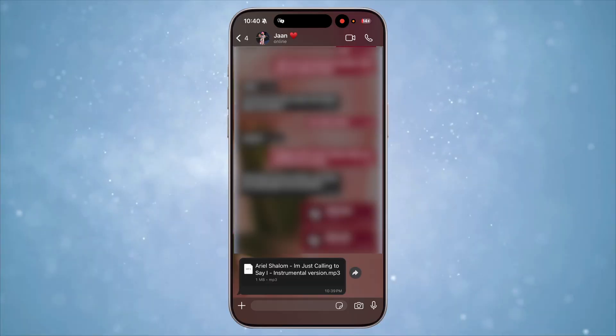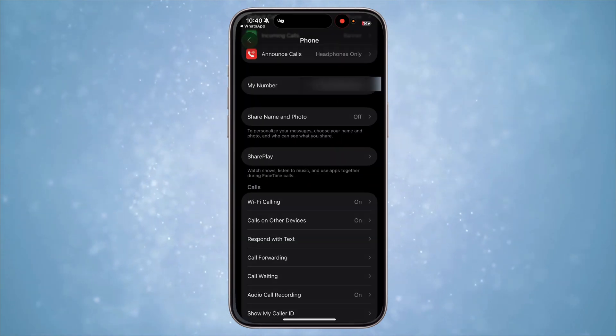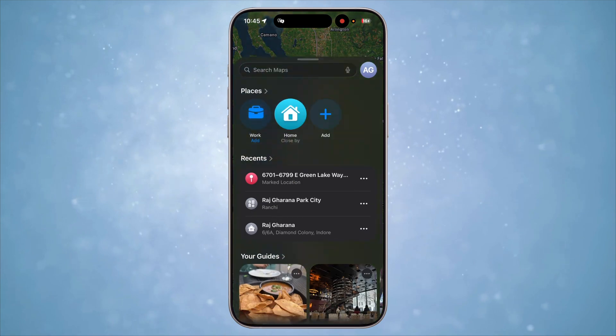Another feature which many people will love: iOS 26 has made setting external songs as ringtones super easy. Let's say someone shared an audio file with you — you can simply tap on Share and select 'Use as Ringtone' to set it as your ringtone. Super easy.